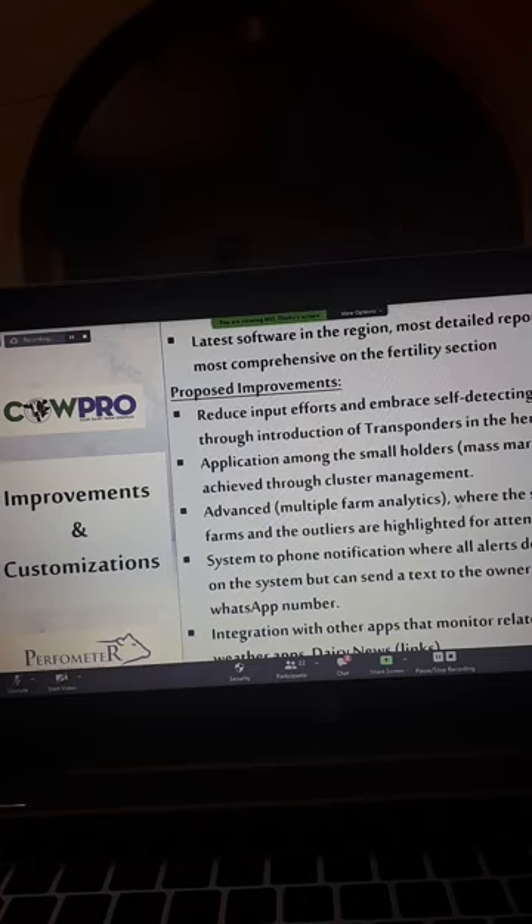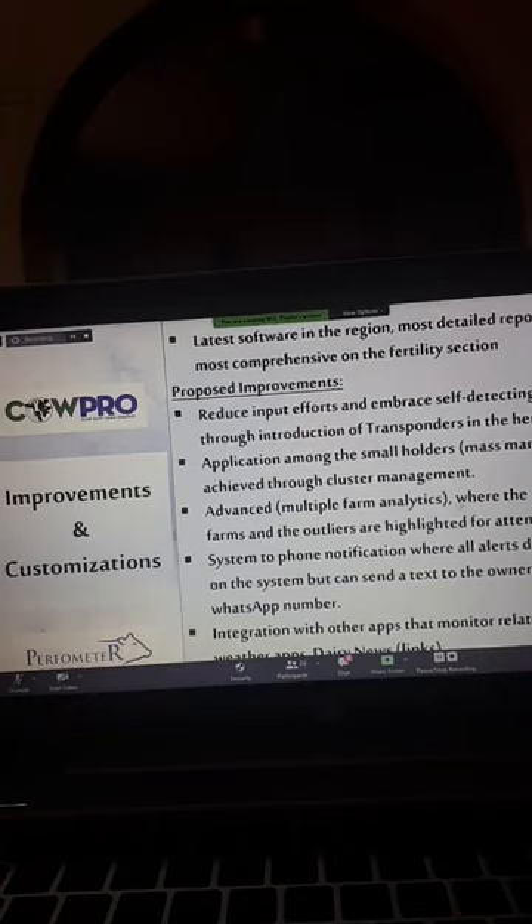Finally, there is the integration with other apps that monitor data relevant to dairy — for example, weather apps and government livestock news. If the government communicates a need to vaccinate, or a cold season is coming and fodder will be scarce, the app should be able to pick that from government or ministry apps and warn the owner. That integration with related apps relevant to the dairy sector is a critical improvement.